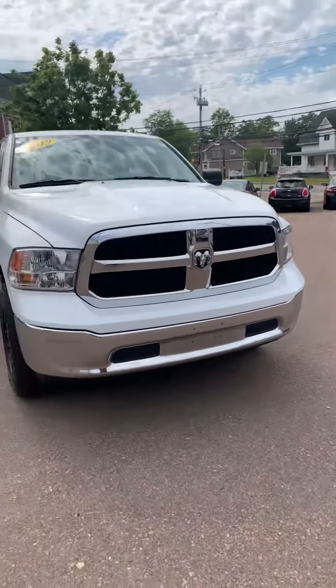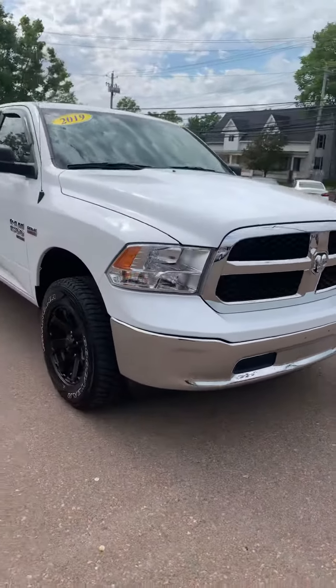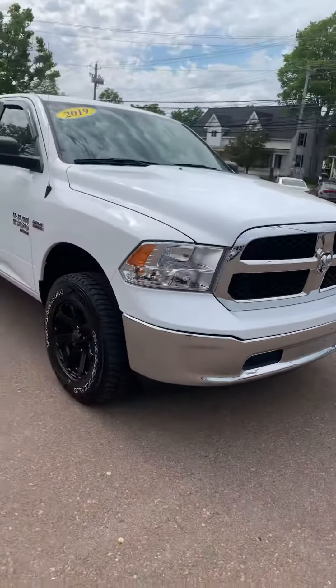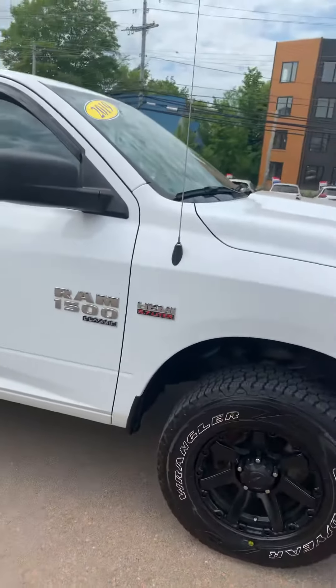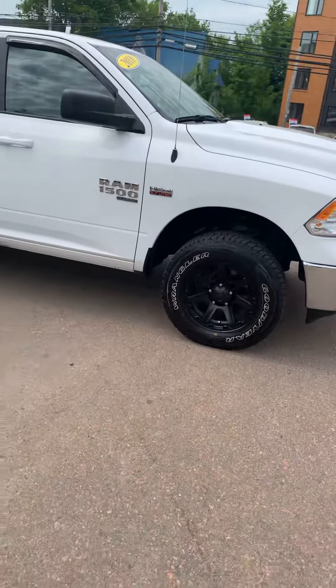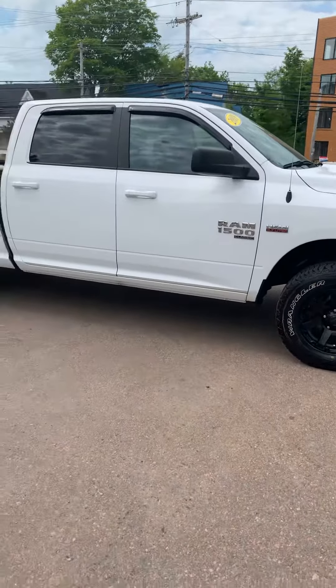Hey Brylin, it's Ashley from Blakey's. I hope I got your name right — we haven't actually spoken, so I'm gonna give it my best shot. Anyways, here is our 2019 Ram 1500 Classic as we walk around.